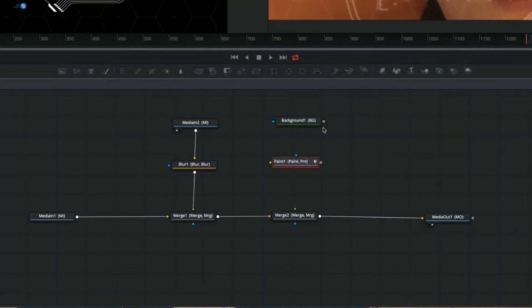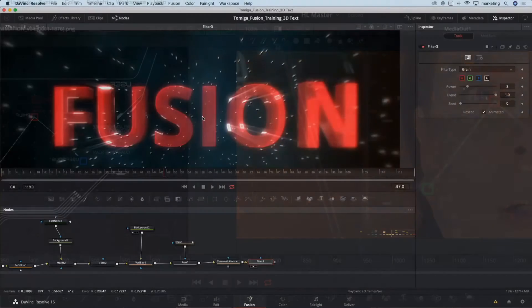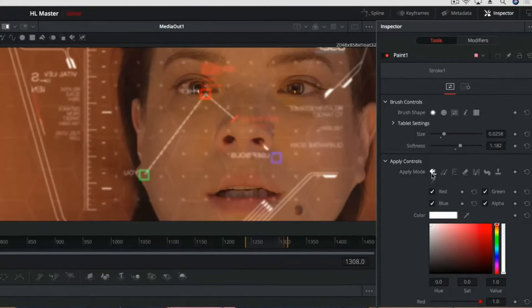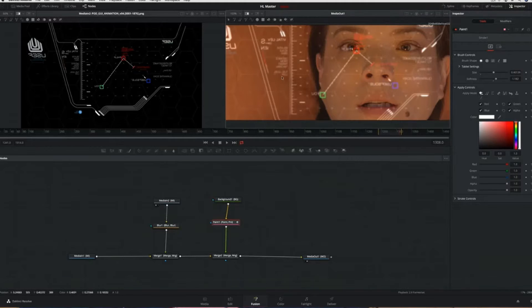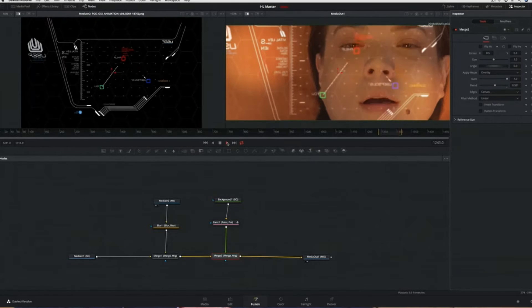If you're familiar with DaVinci Resolve or Blackmagic Design, you're probably aware of Fusion — it's like the After Effects software of Blackmagic. Back in the day it was like a $1,500 software. The special effects one was a pricey software. And now Blackmagic just put it together with DaVinci Resolve, which means you have that for free as well. It's just mind-boggling — it's like having the whole Adobe suite for filmmakers for free.